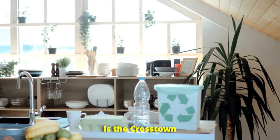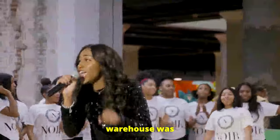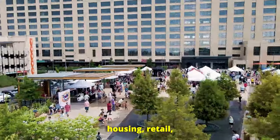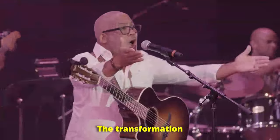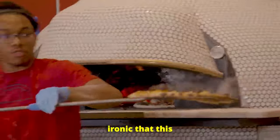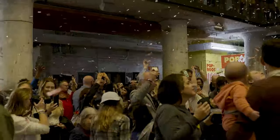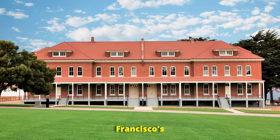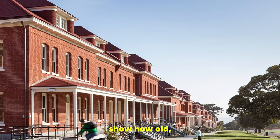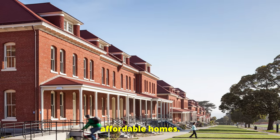A great example of adaptive reuse is the Crosstown Concourse in Memphis, Tennessee. This massive former Sears warehouse was converted into a mixed-use space featuring affordable housing, retail, and office spaces. The transformation breathed new life into the building and created a vibrant community hub. It's kind of ironic that this is a Sears warehouse because they used to sell homes themselves. Another project is in San Francisco's Presidio, where old military barracks were converted into affordable housing. These projects show how old, often forgotten buildings can become modern, functional, affordable homes.